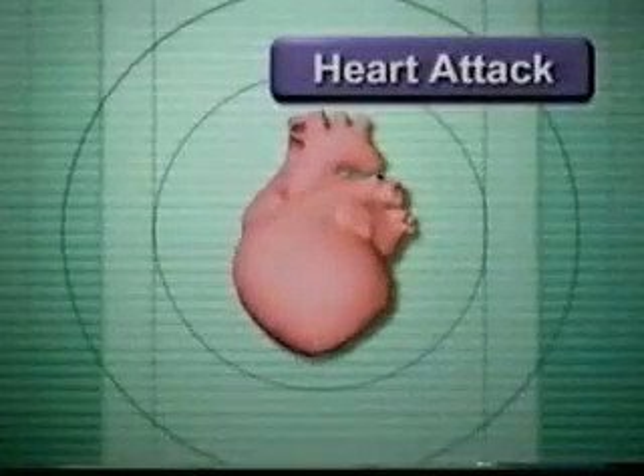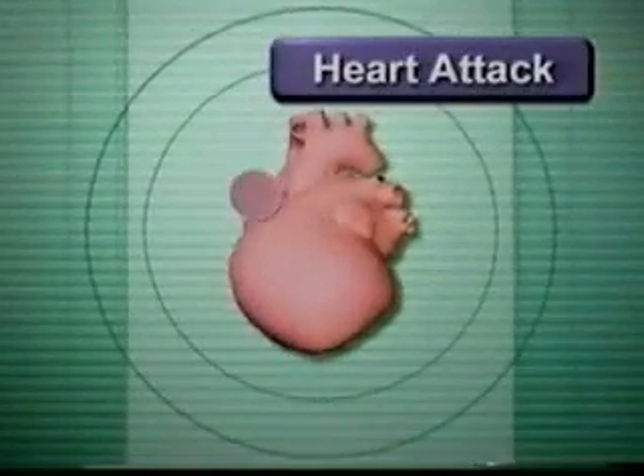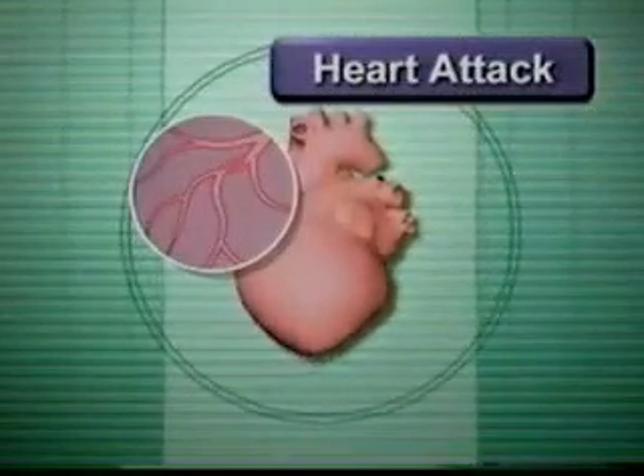Older adults are the most frequent victims of two cardiovascular emergencies: heart attack and stroke. A heart attack occurs when the blood supplied to part of the heart is severely reduced or stopped. This often occurs when the coronary arteries that supply the heart with blood become blocked.